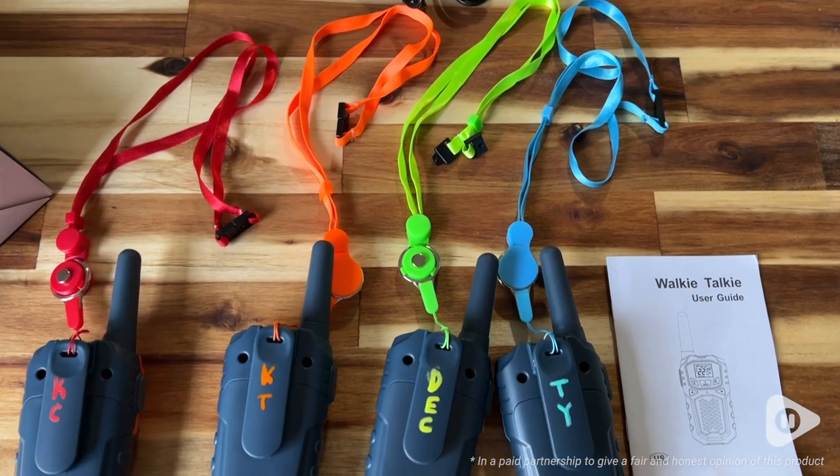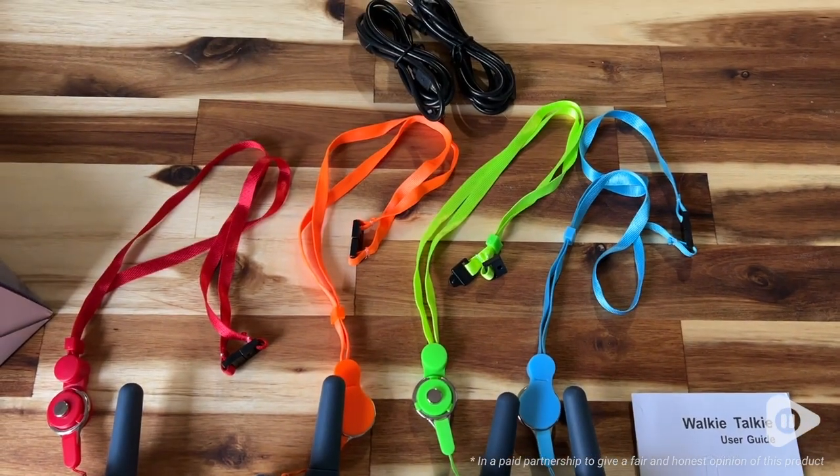I love that it has four different colors because we have four members in my family. We recently went camping and we took these with us, and the kids had so much fun. And their dad and I had peace of mind because we knew we could keep in contact with them.